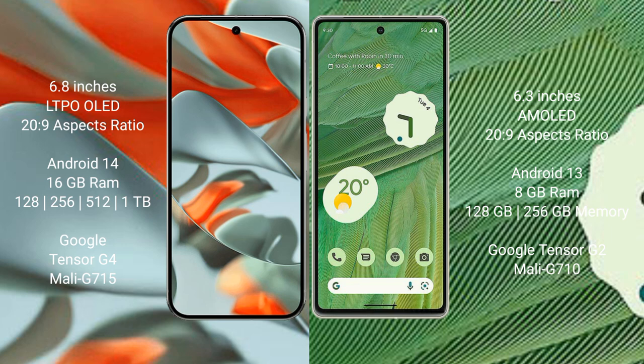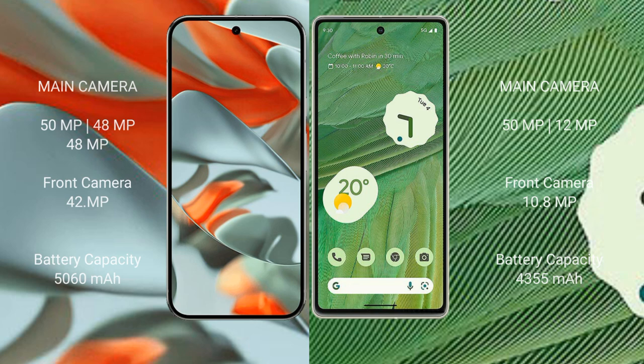The Google Pixel 9 Pro XL comes with 16GB RAM, 128GB, 256GB, 512GB, and 1TB internal storage options, powered by the Google Tensor G4 processor with GPU model G715. The Google Pixel 7 comes with 8GB RAM, 128GB and 256GB storage options, powered by the Google Tensor G2 processor with GPU model G710.